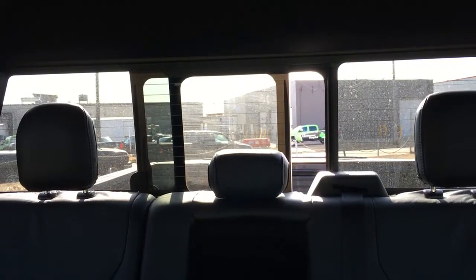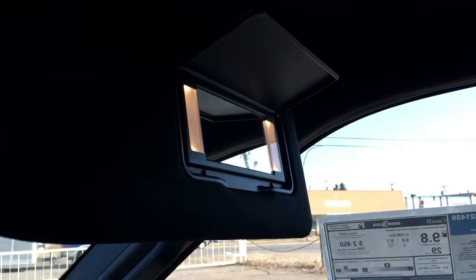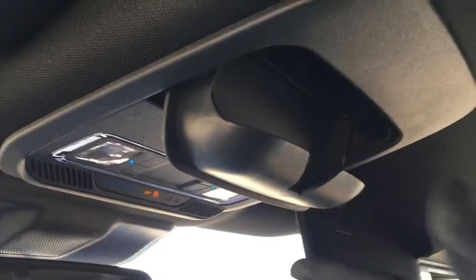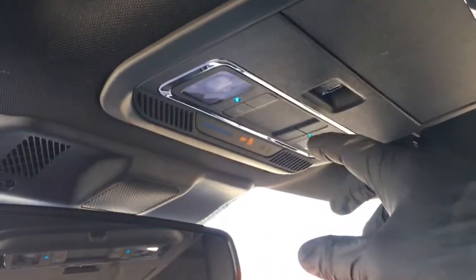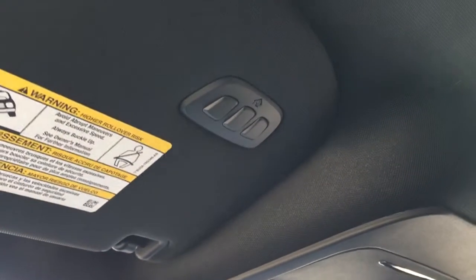In back, there's a power sliding rear window with privacy tint and defrost. It does have coat hooks and lighting for the rear passenger entry points. The driver and passenger visors have illuminated vanity mirrors. In the overhead console: storage for glasses, controls for the power sliding rear window, lights, an auto-dimming rearview mirror, and a universal garage door opener.